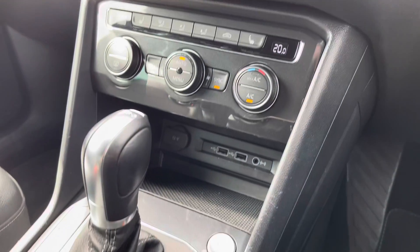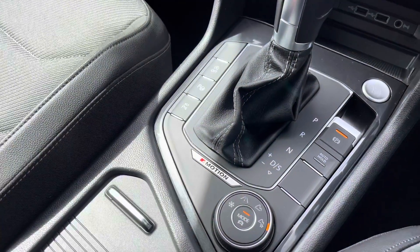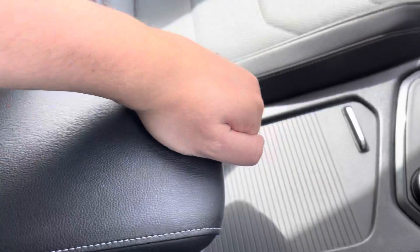Just below that, you've got a couple of USB ports and your keyless start button. There are a couple of cup holders down the centre, as well as a little bit of storage under the adjustable armrest for any valuables you might want to keep out of sight.